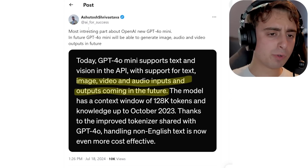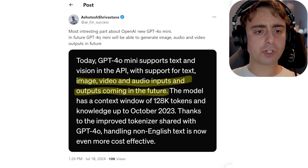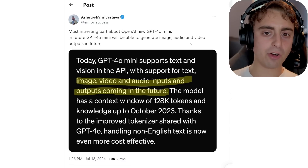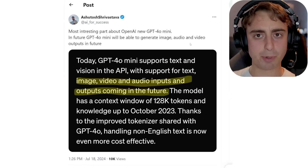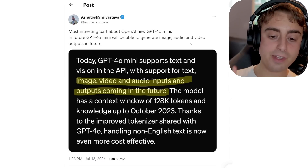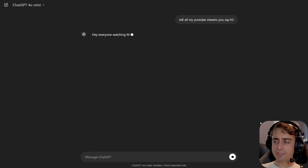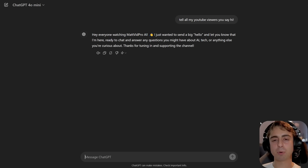I thought this really interesting point by AI4Success on Twitter was very notable. In the future, GPT-4o Mini and GPT-4o will not only be able to generate text and audio, but also images and video outputs, as well as accept those as inputs — natively multimodal in all these different formats. That is a big deal. It's available for free and paid users in ChatGPT and the API, and it's a much-needed upgrade over the very old GPT-3.5.